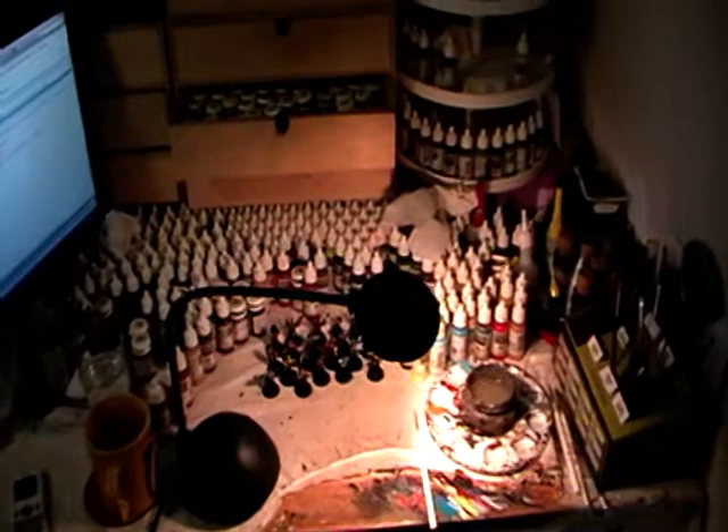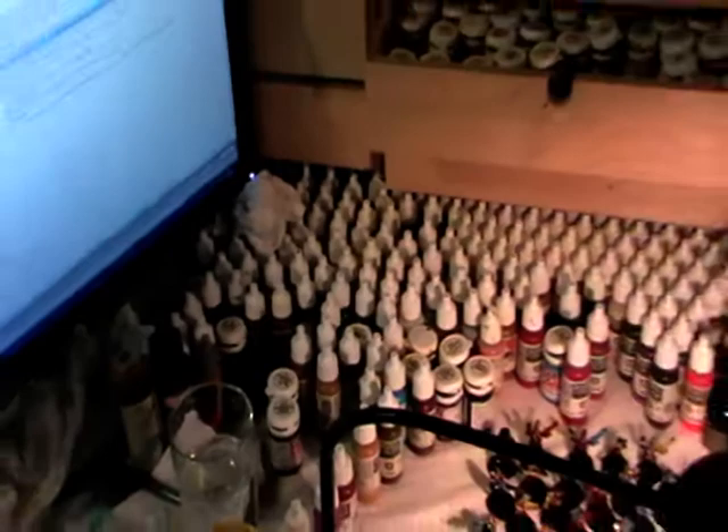Hi guys, it's me again. Just thought I'd give you a quick tour of my painting desk. As you can see, it's pretty messy, literally littered with Vallejo paints. This is what I use mostly.